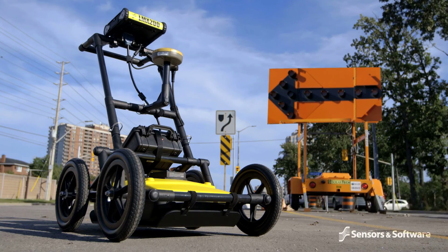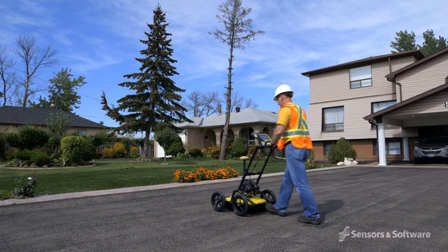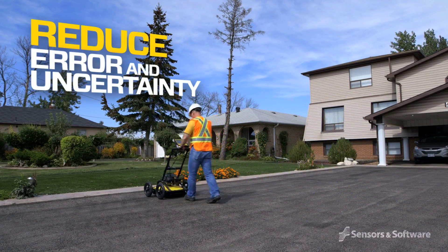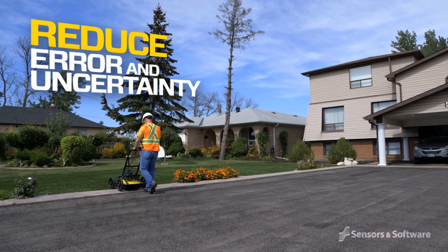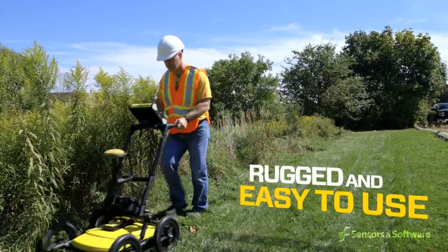Adding GPR to your locating toolkit allows you to increase the range of jobs you can tackle and reduces errors and uncertainty. Sensors and Software's GPR products are rugged and easy to use.